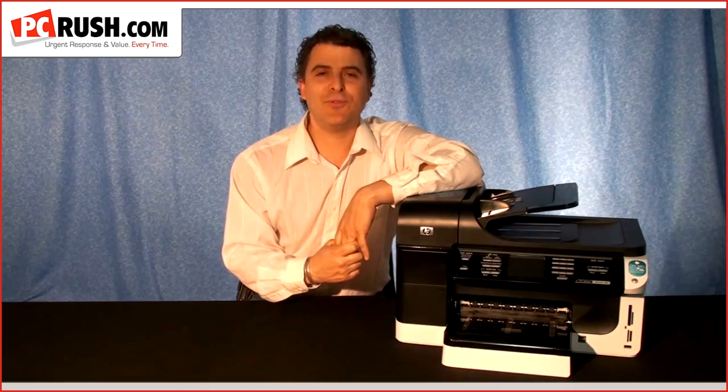Hi, this is Jeff Edis with another PC Rush Tech TV segment. Today: multi-function printers and which technology is best for your needs — inkjet or laser.